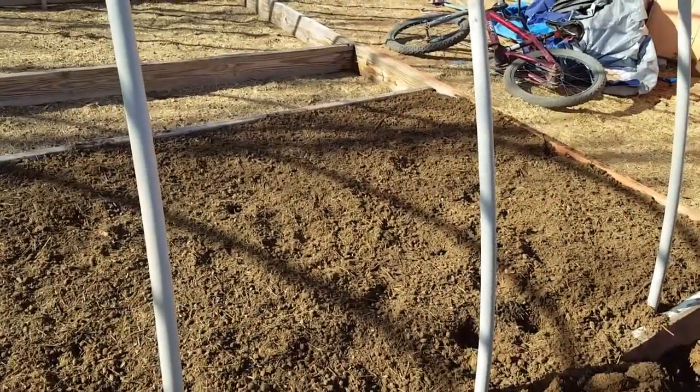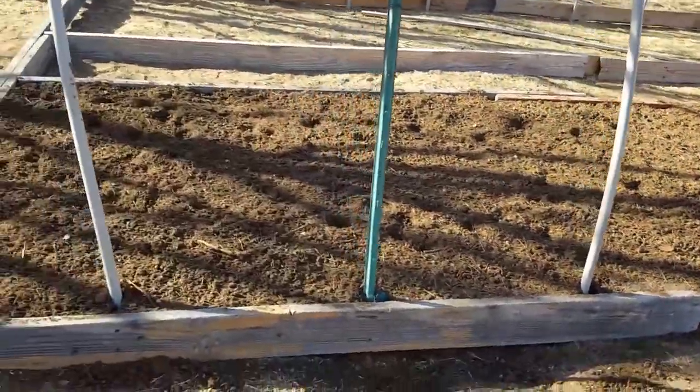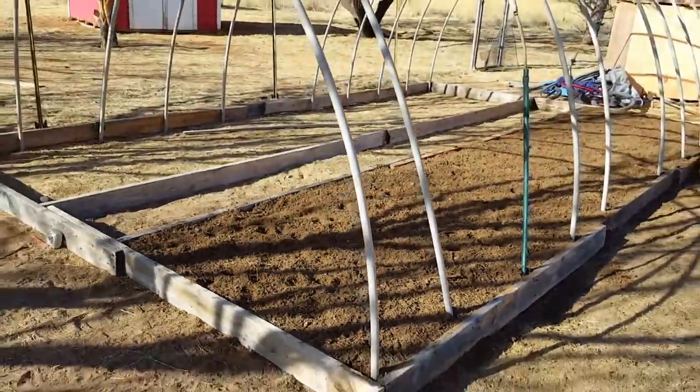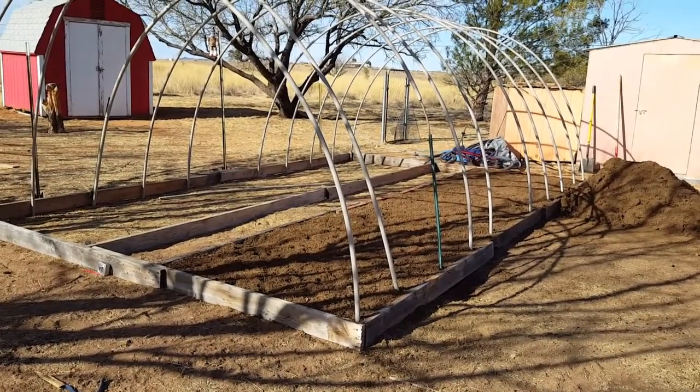Now that we have ten and a half acres rather than one acre with neighbors pretty close, we can have compost piles without worrying. We're really excited — this is gonna be really cool and I can't wait until it's completed.